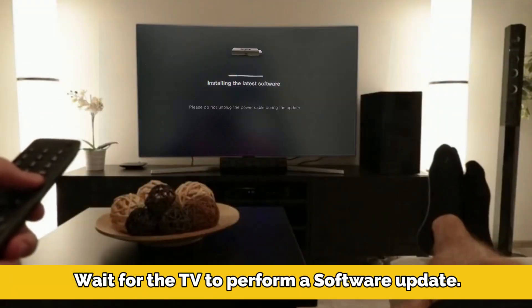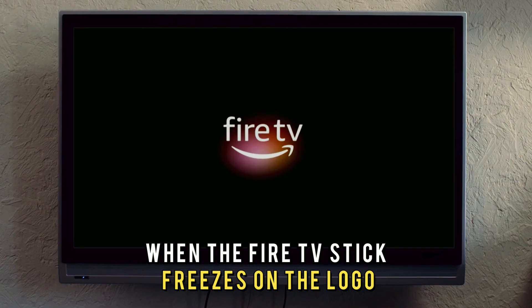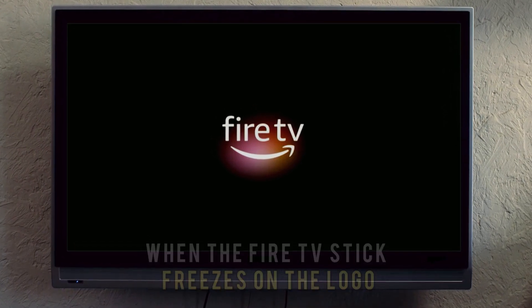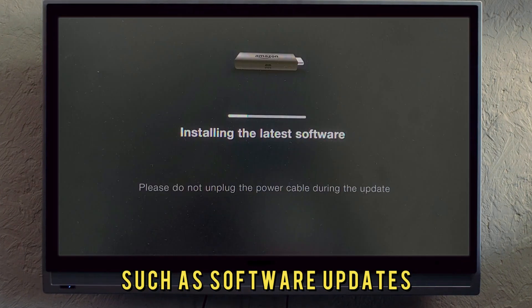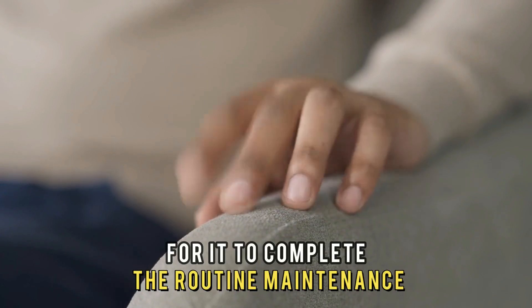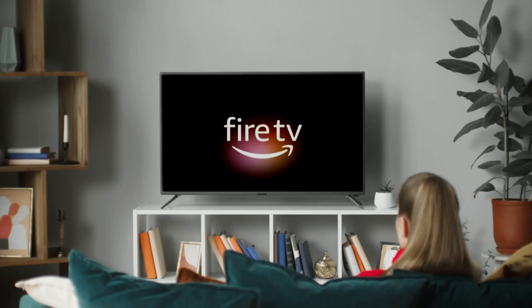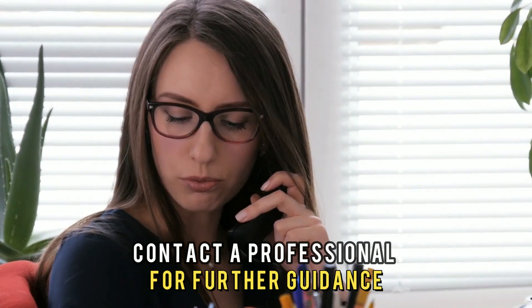Wait for the TV to perform a software update. When the Fire TV Stick freezes on the logo, it could be performing background tasks such as software updates. The solution is to wait a few minutes for it to complete the routine maintenance. If the device is still not working, contact a professional for further guidance.